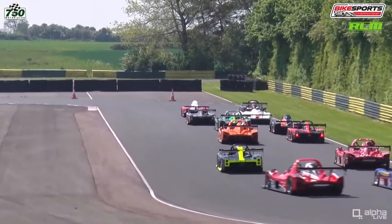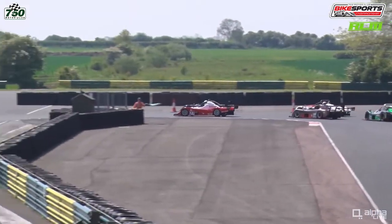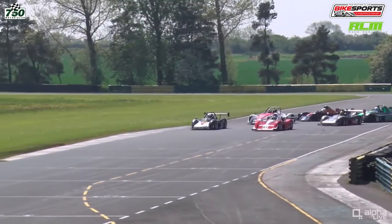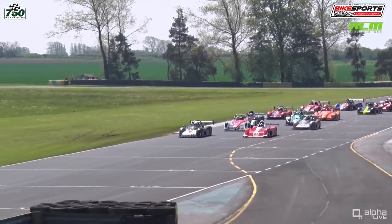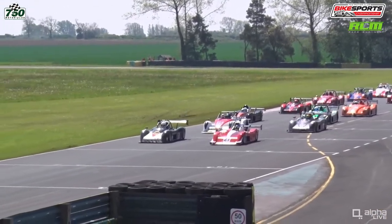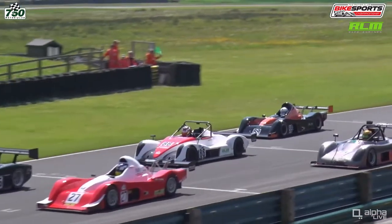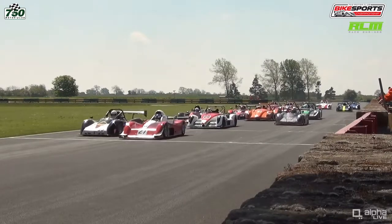The safety car is pulling in at the head of this rolling start for a 20-minute race for the RLM Racing Bike Sports Championship. It's the red and white car of Scott Mattel on the right-hand side. The black and silver car with the yellow and red livery on the front is Joe Stables on pole position, and Steve Bell in the number 86 white and red. The lights go out and the race gets underway.